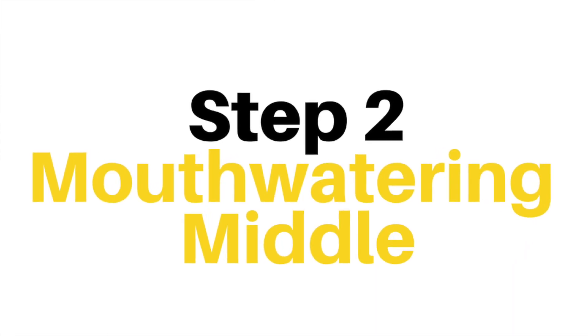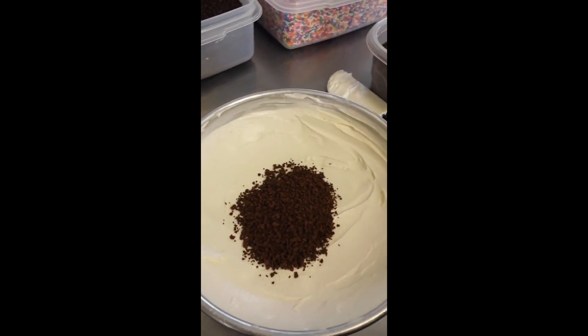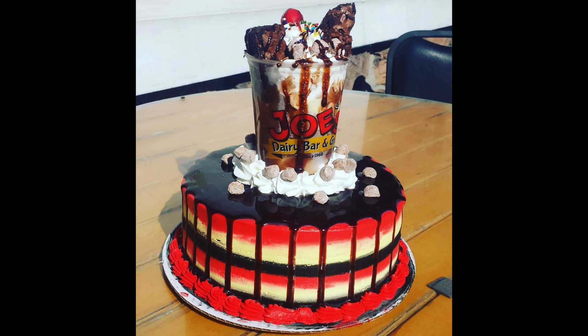Step 2: Mouth-watering Middle. Ice cream cake chocolate cake crunch goes in the middle — it is one of the most common and popular choices, but it's not the only option available to you. Not at Joe's Dairy Bar and Grill. There may be an upcharge for certain cake middles, or things such as chocolate or vanilla pudding, or cannoli cream. But the bottom line is that you're really only limited by your imagination.